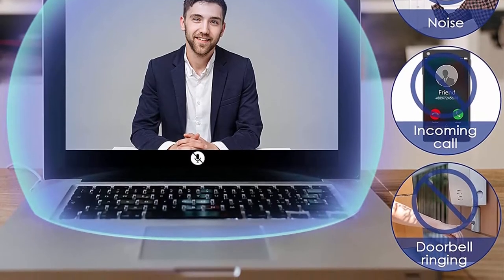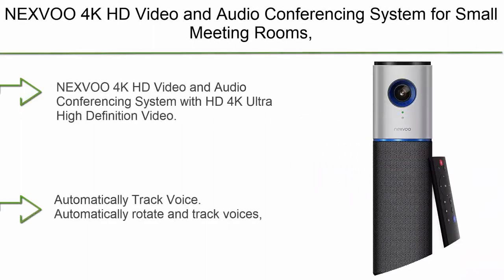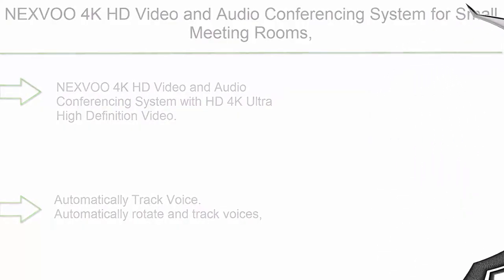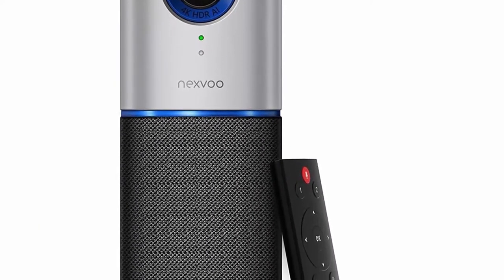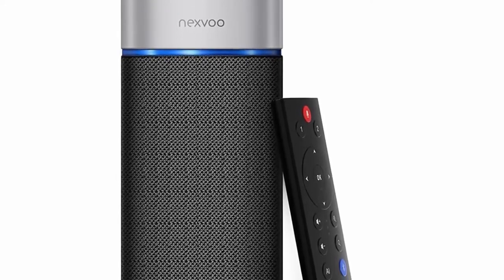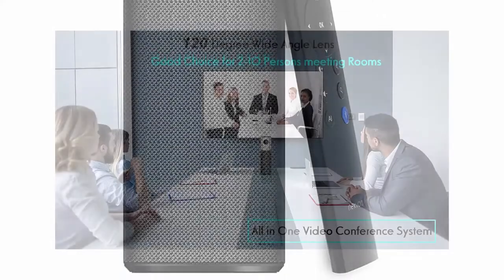A webcam privacy cover is also included for security and peace of mind. Number 9: NexBo 4K HD video and audio conferencing system for small meeting rooms — an AI smart conference room camera system with 4K AI camera featuring face detection, voice tracking, and zooming. It offers UHD 4K ultra-high-definition video with auto human shape tracking and zooming.